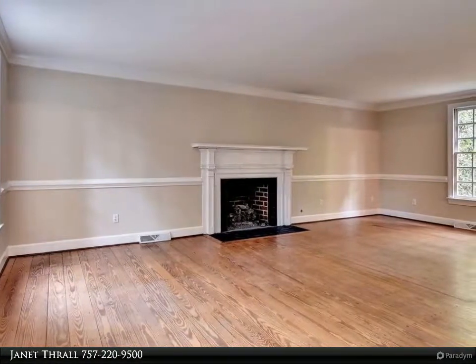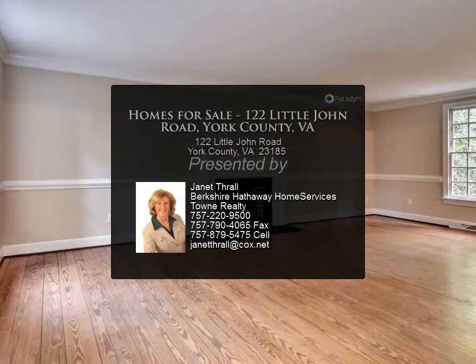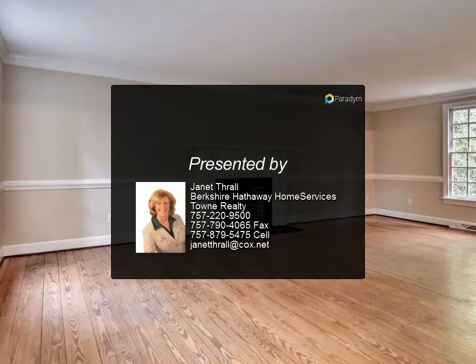Walkout basement. New paint inside and out. Queens Lake amenities include Queens Creek to York River access, marina, and swimming area.